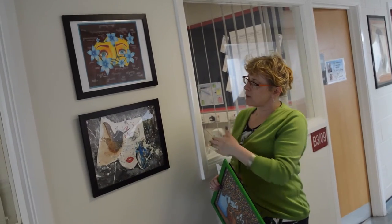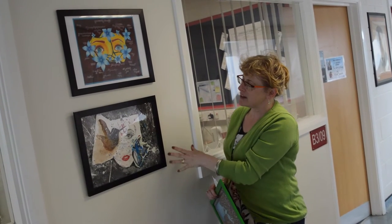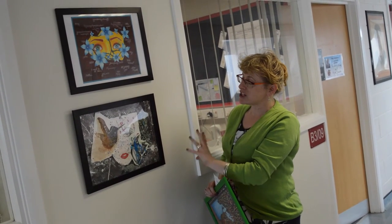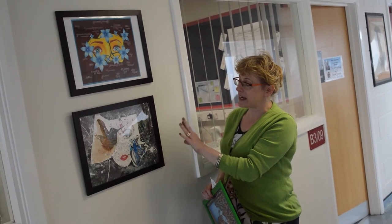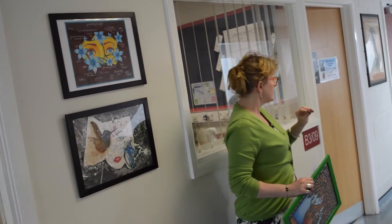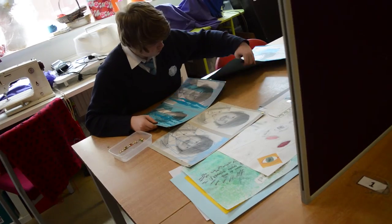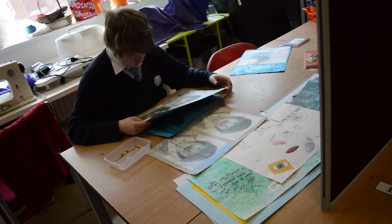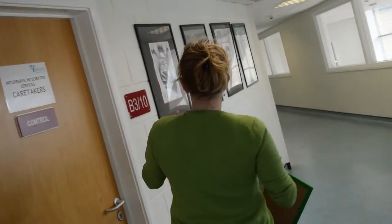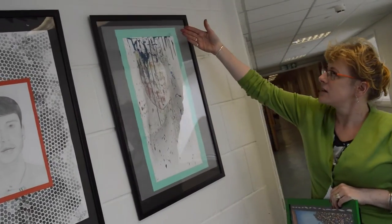These two pieces of work are by different students. This is Jessica, who uses pencil crayon beautifully, and this is by Olivia, who studied an artist called Chrissy Angliker, who likes to dribble lots of paint. If you walk this way, we can see another one of Olivia's pieces where she's not just dribbled paint — she's melted oil pastels and dribbled hot wax.